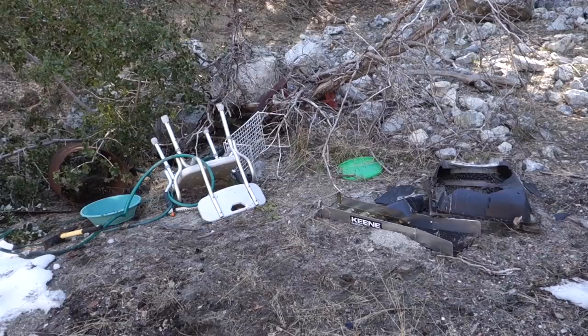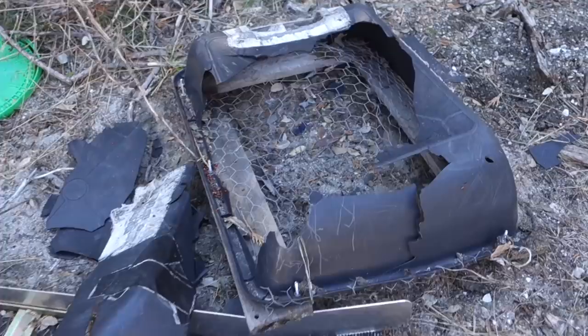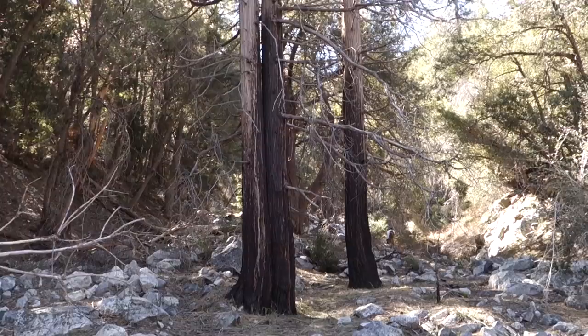Here at the bottom of Gleason Creek there are remnants of someone's small placer operation. This is all modern stuff — you can see there's a sluice box right here, what looks like a classifying screen, they brought a chair in here, a little pick, and here's the gold pan. Some buckets and hoses down here. And here's a view looking up the canyon just to show you the scenery.